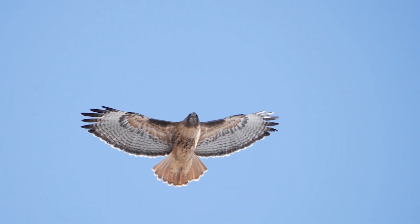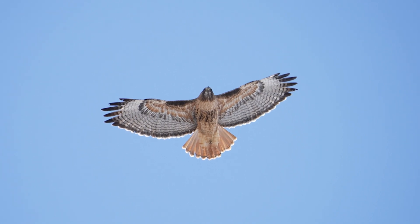Imagine soaring through the skies with the freedom of a bird, all while piloting an aircraft that doesn't require a traditional pilot's license. But wait, don't you need one to fly?